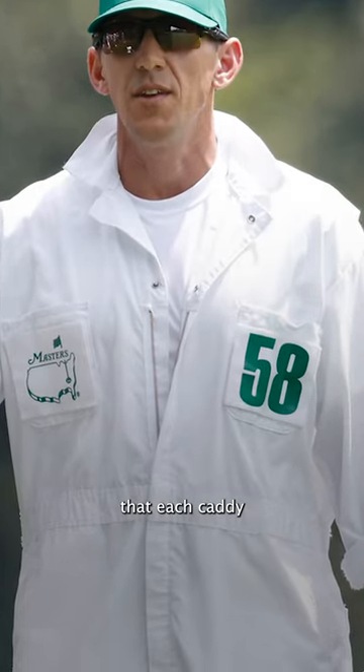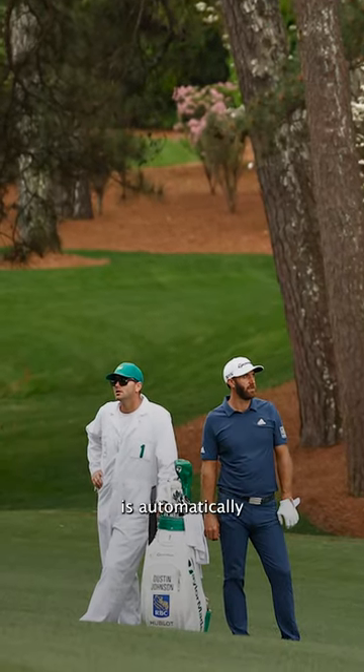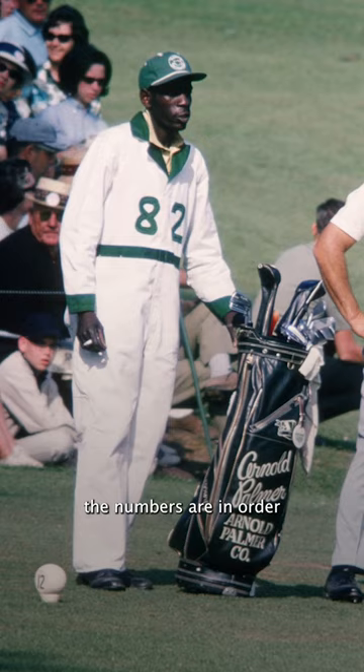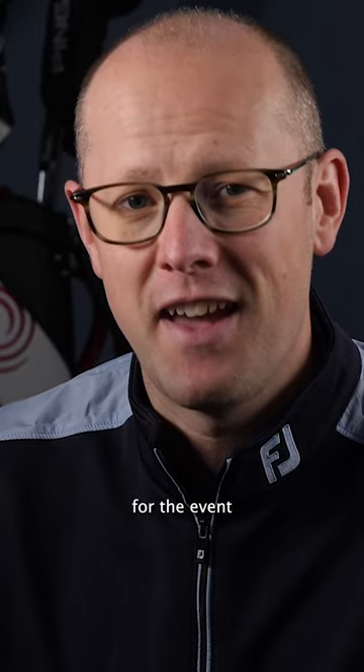You will also notice that each caddy has a number. The defending champion is automatically allocated number one, and then after that the numbers are in order of when the caddy checked in to register for the event.